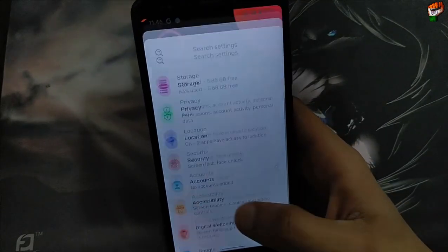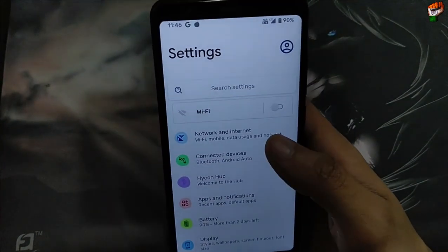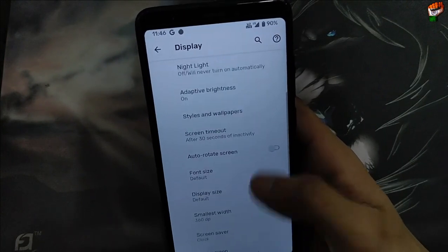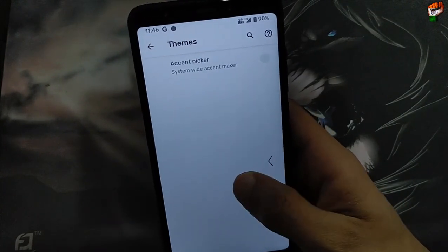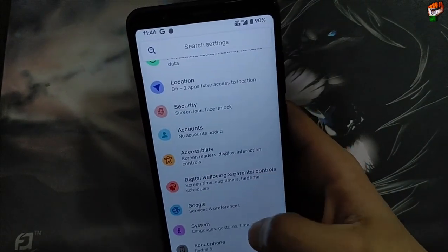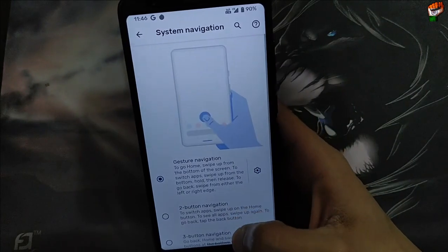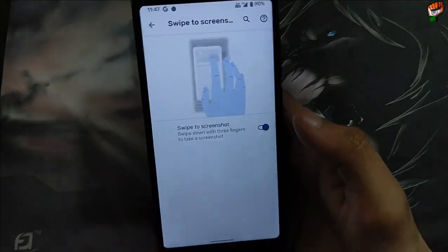If you face any problem while installing this ROM, just comment down below. Wi-Fi is working, hotspot is working, and Bluetooth is working perfectly — I have fully tested these. Display and all other features are comparatively the same. Location is working. Navigation options — two-button and three-button navigation — are also available. Swipe to screenshot is also available, and sound is working perfectly.